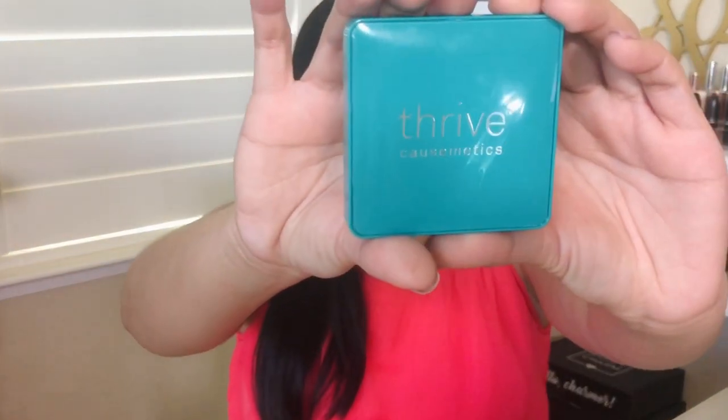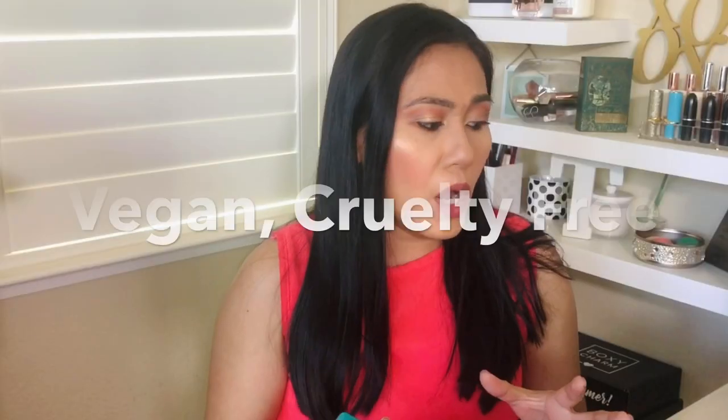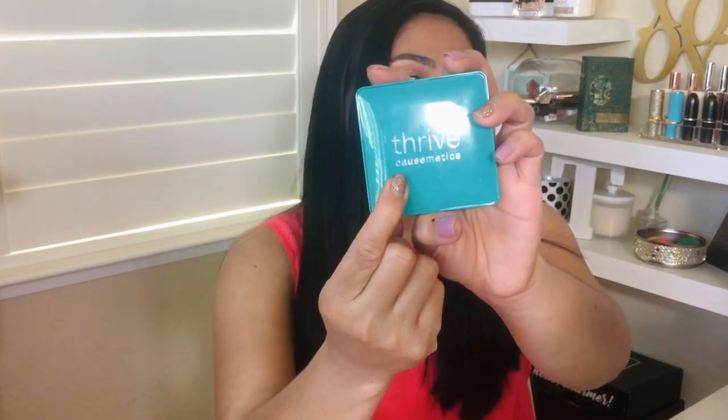The next item is the Thrive Cosmetics Focus Eyeshadow Palette. I love that their packaging is so luxe — heavy and high quality. All of their products are vegan, cruelty-free, paraben-free, sulfate-free, with no artificial fragrances — and I noticed that the ones I've purchased truly have no fragrance at all. Part of the reason their products are more expensive is that this brand has a cause: every purchase results in a donation of another item to women in need.